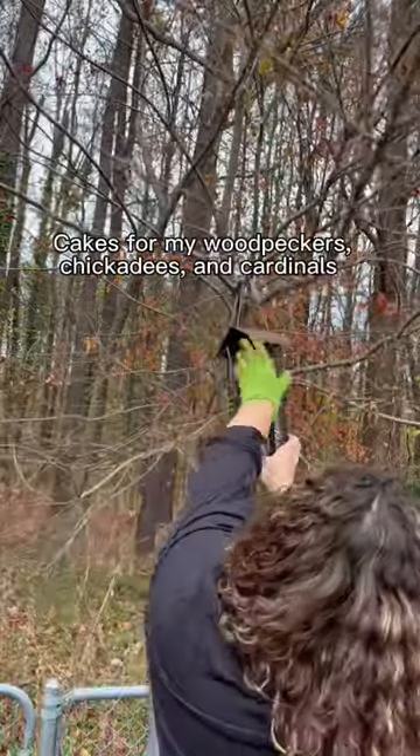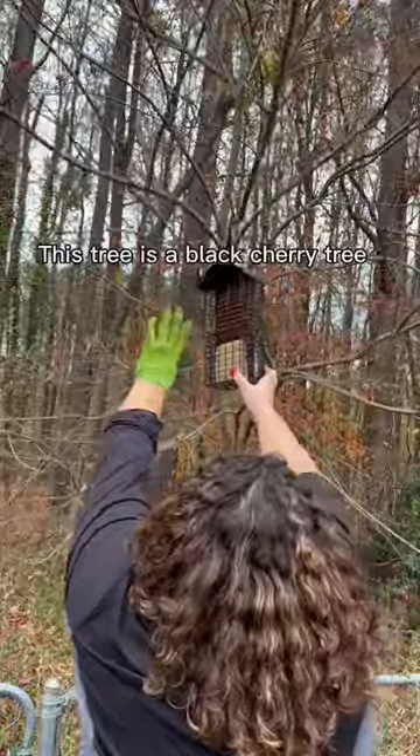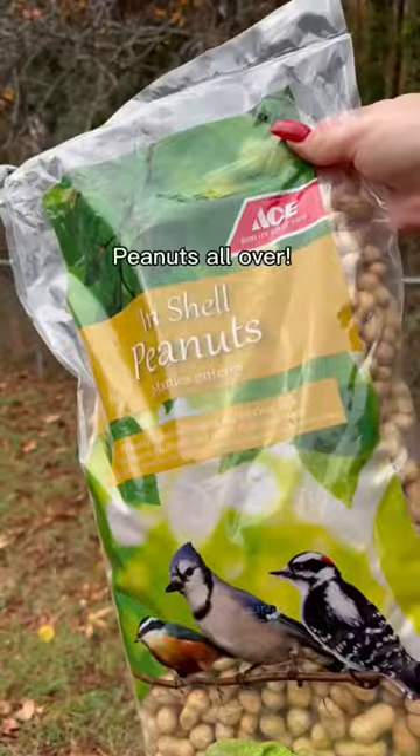Then it was time to put a new cake in my feeder on the tree. This tree is actually a black cherry tree and it attracts so many birds. For that, I put a peanut cake.